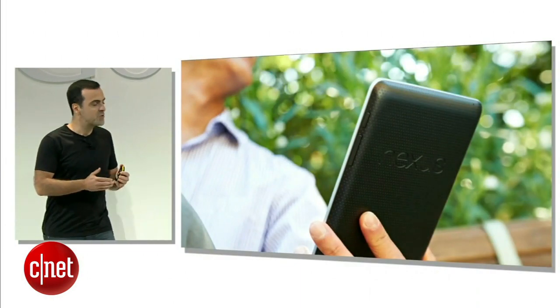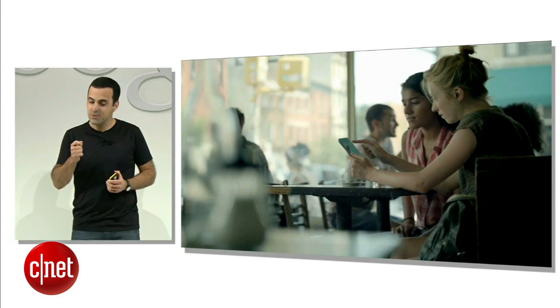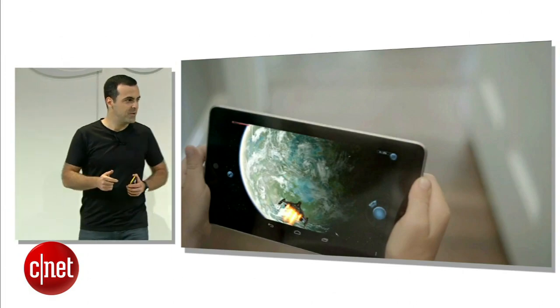First of all, it's an incredibly portable tablet, and it fits perfectly in your hand. Second, it's a powerful device at a really affordable price. It's a top-of-the-line tablet that's great for reading books, browsing the web, or playing games.